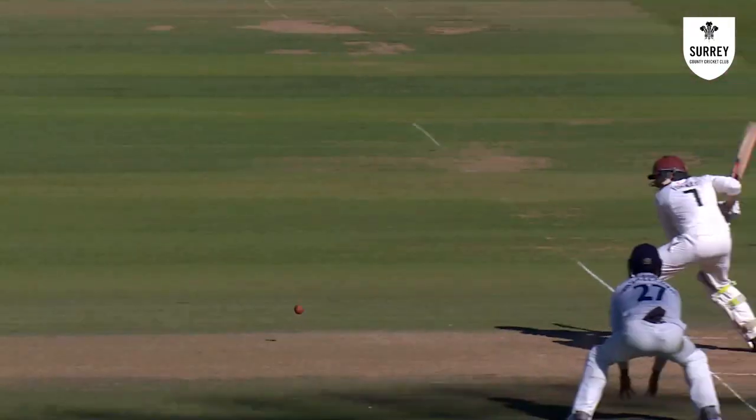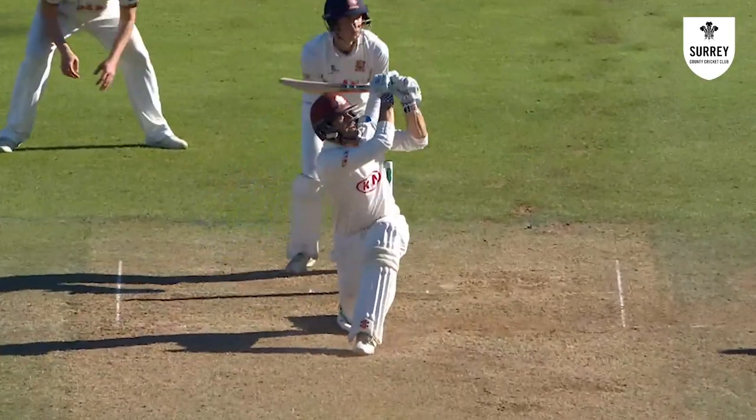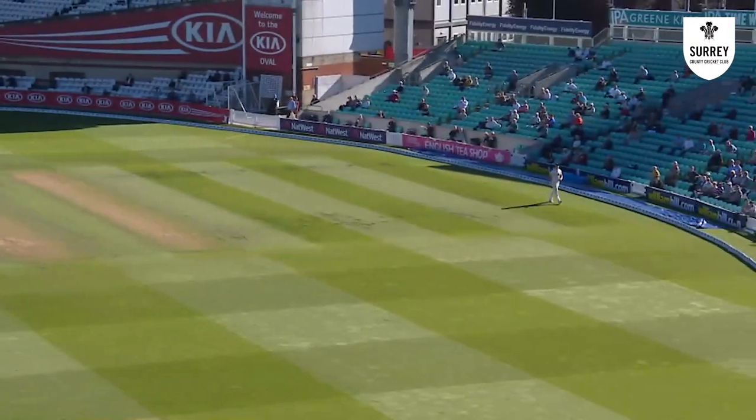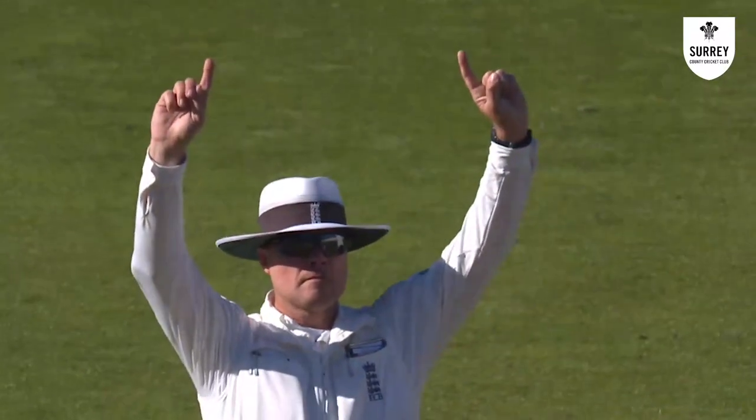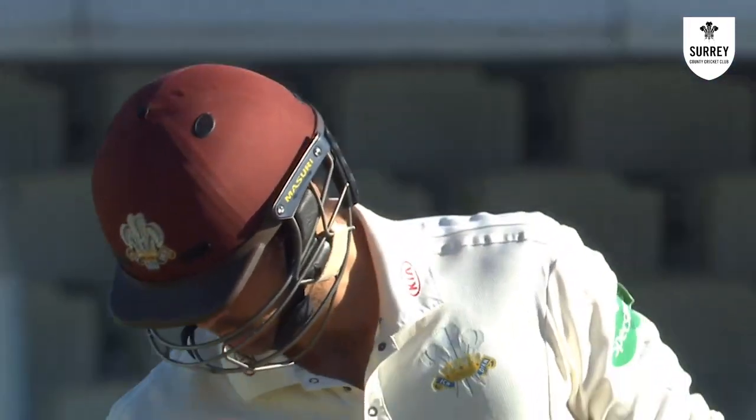What do you look for in a bat? For me the pick-up is quite a big thing — not too heavy. Especially when you're facing fast bowling, you want a bat you feel like you can actually grip well and you're in control of, whereas when it's too heavy, the bat can get out in front of you a bit and you don't have 100% control. So just making sure it's the right sort of weight.